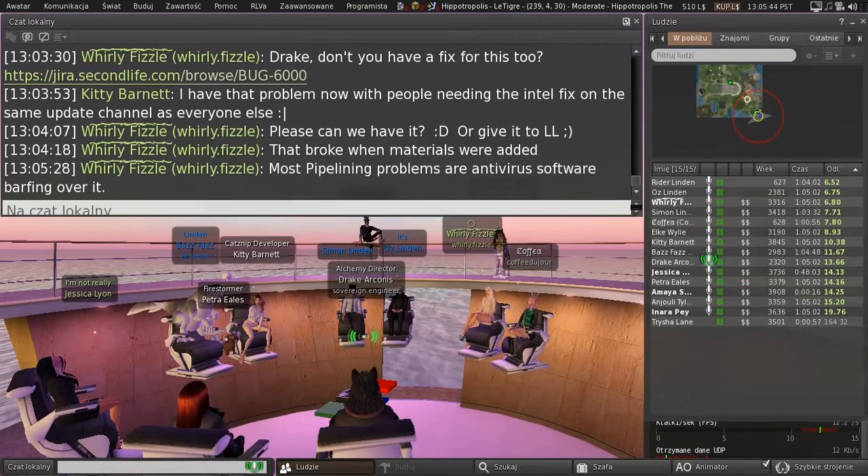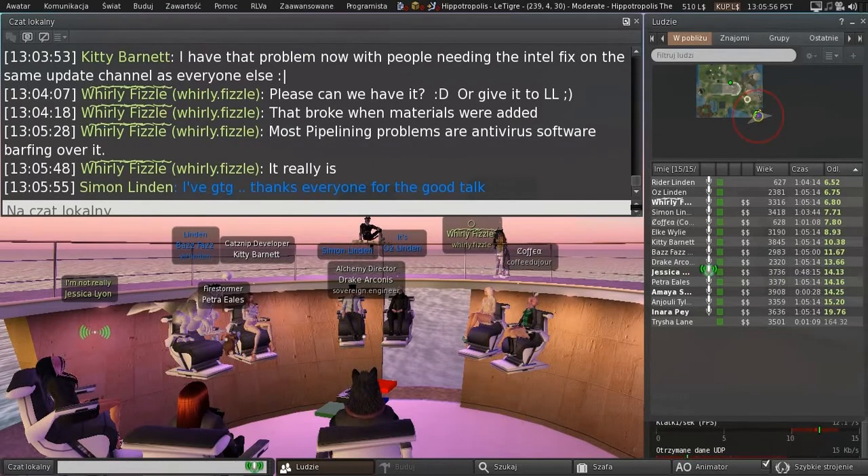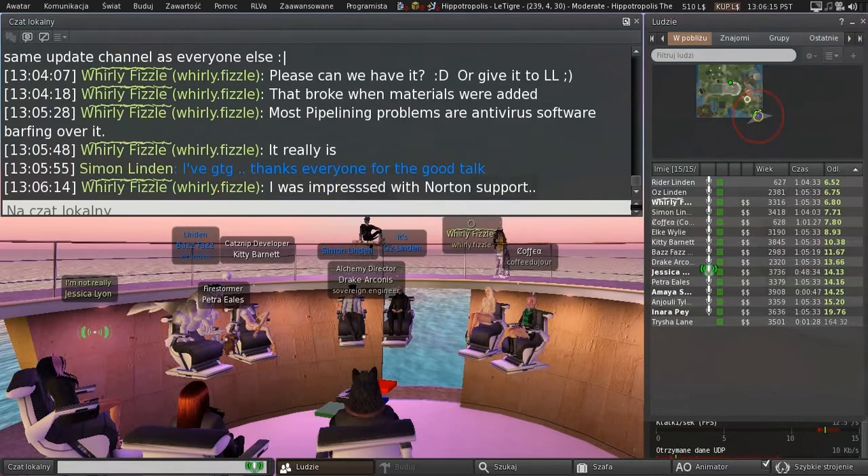Antivirus software is such a pain. I had some person whining that Alchemy contained a virus because of false positives on SL plugin. We had a recurring problem every time we did a release with Norton — it kept flagging us. We contacted Norton. They created a Second Life account, logged in, found our region, and were actually asking people if they knew Jessica Lyon, trying to figure out how to reach us in-world. And they fixed it on the spot. We've never had a problem since with Norton.